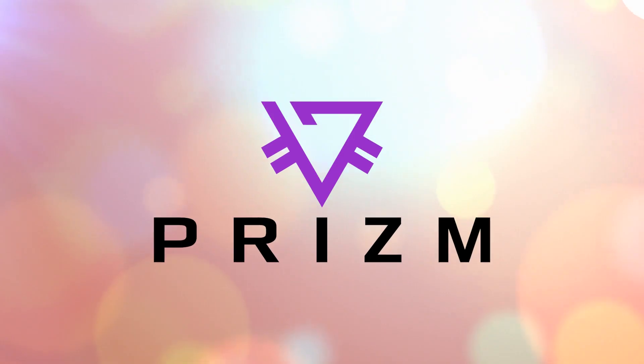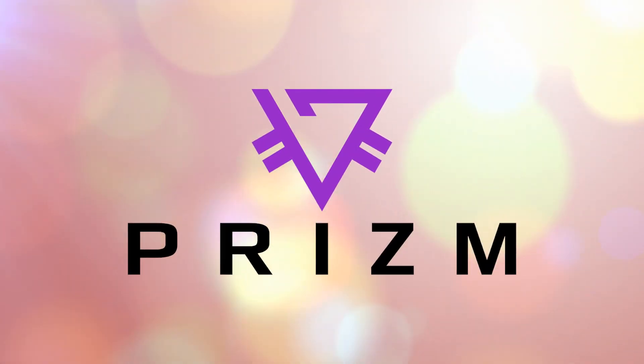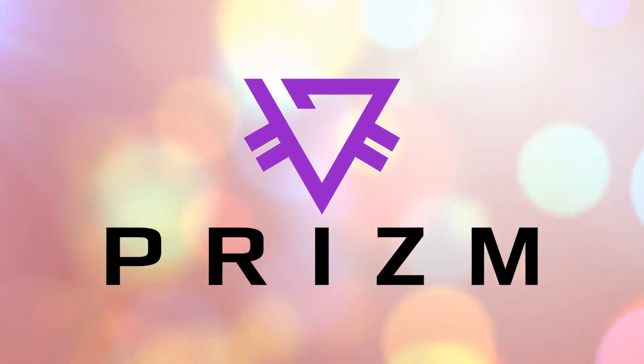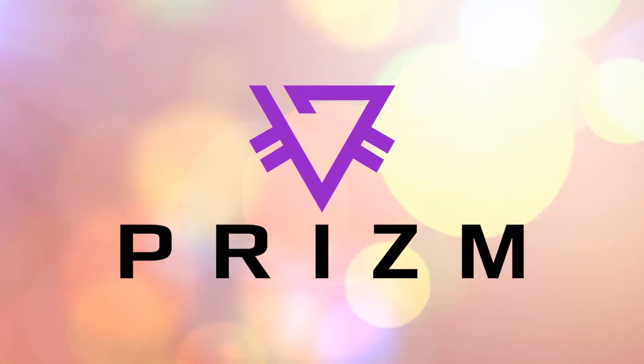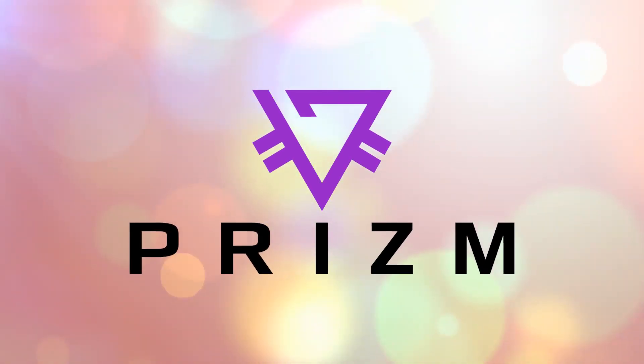Prism cryptocurrency is actively developing and entering various markets. New listings are being added on exchanges, new services are appearing, and the number of project participants is increasing correspondingly. People actively support this cryptocurrency and love it.